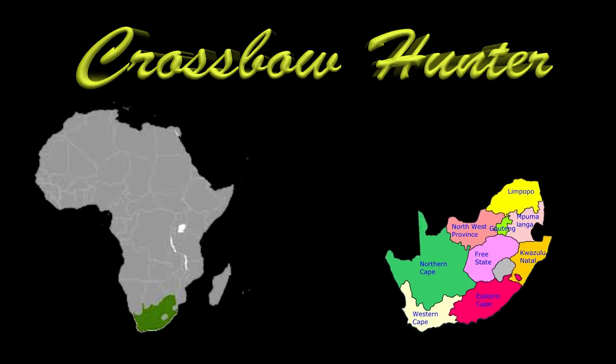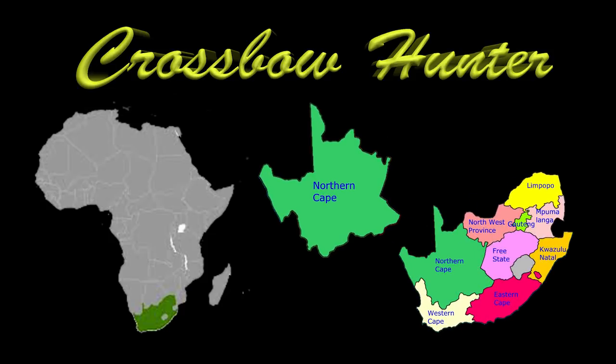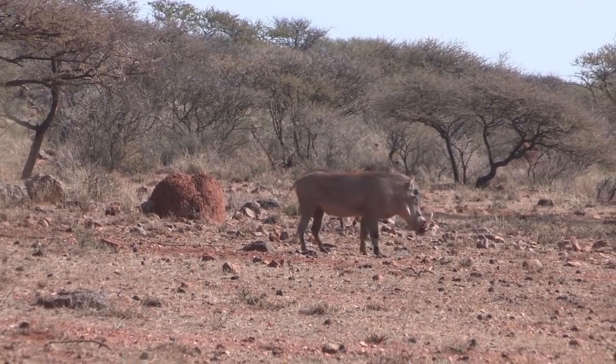This episode finds me once again in the northern Cape province of South Africa where I'll be hunting for warthog. I'm set up here in a pop-up blind in another location and the game for today is going to be warthog. I should have a shot around 25 yards, which should be a piece of cake with the 10-point Wicked Ridge crossbow.